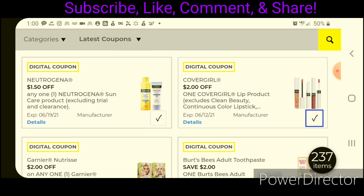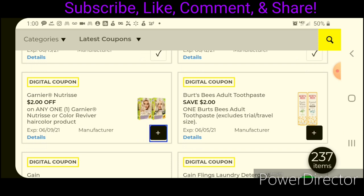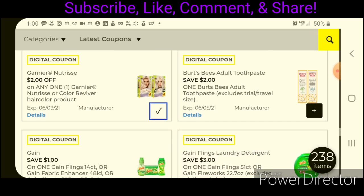We have $2 off one for the CoverGirl Lip products. I think they're priced around $6.00, but you definitely want to check your clearance section for those because I've seen them in the past couple of weeks being moved over to clearance. We also have Garnier Nutrisse. We have $2 off one for the Burt's Bees Toothpaste — those are priced at $5.00, so after the coupon, you'll be paying $3.00.